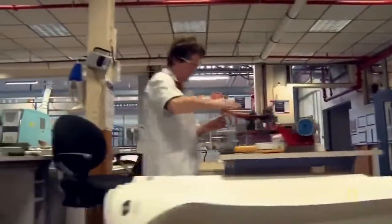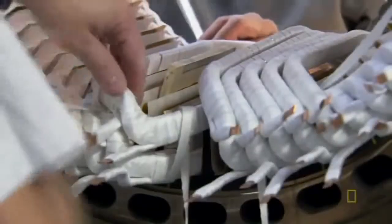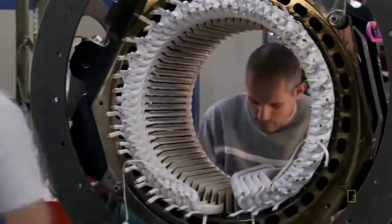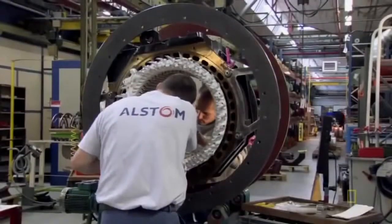Before these conductive coils can charm their magnetic counterparts, someone has to get them ready. The fully-wrapped coils get fitted into the stator by two-man teams. It takes choreographed teamwork to pull, place, and mallet the coils into the shell.